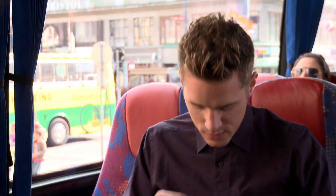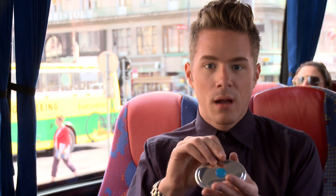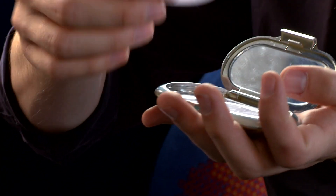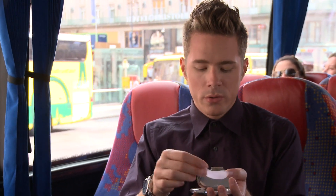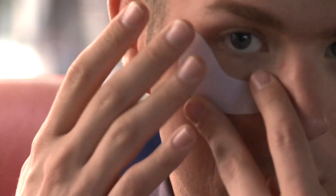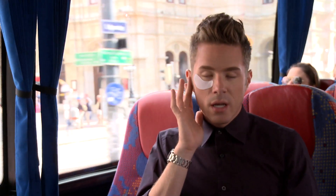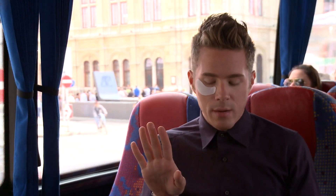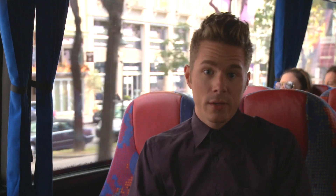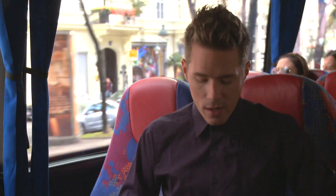Lip balm, obviously. These are my Talika under eye pads — this is everything. I love these. They literally are reusable, super easy. You just take the backing off and you stick it under your eye, and you can sit on the coach and relax, have a little music, take a moment. And when you take it off you won't have puffiness, and you'll have a really funny story to tell all the people you're traveling with about why you have stickers on your eyes.